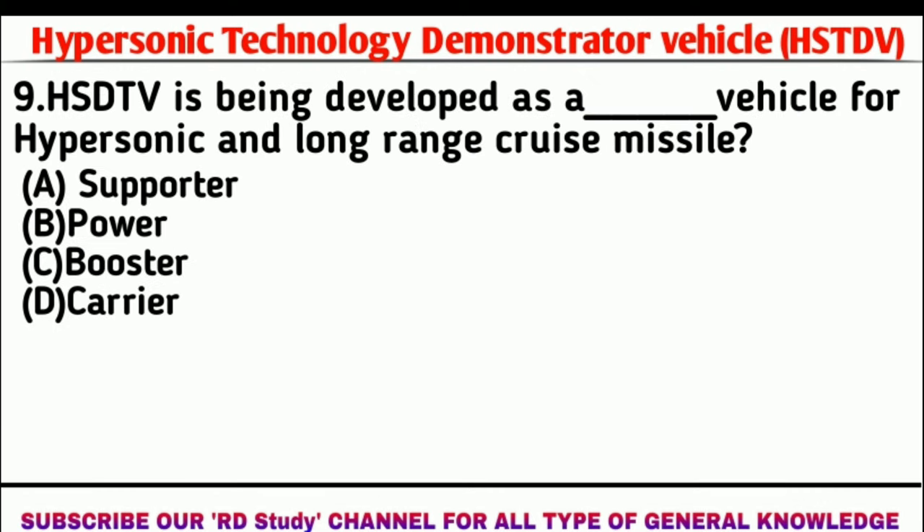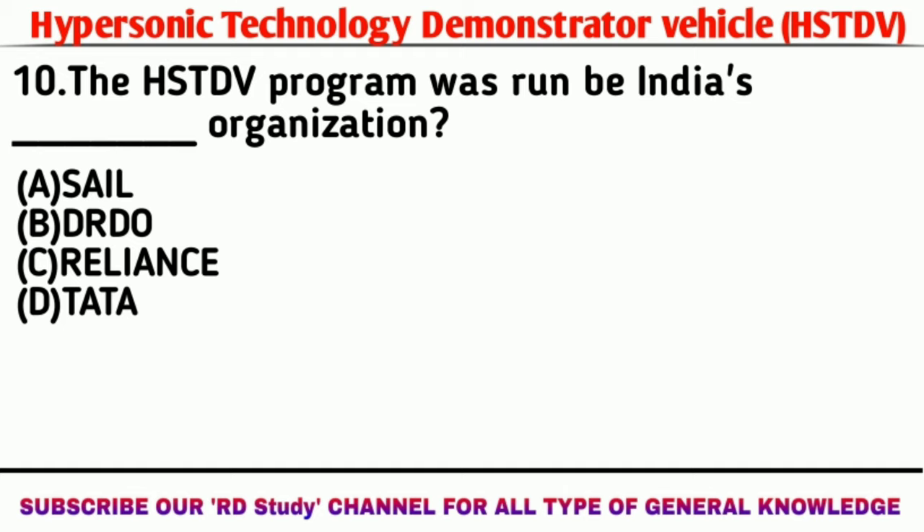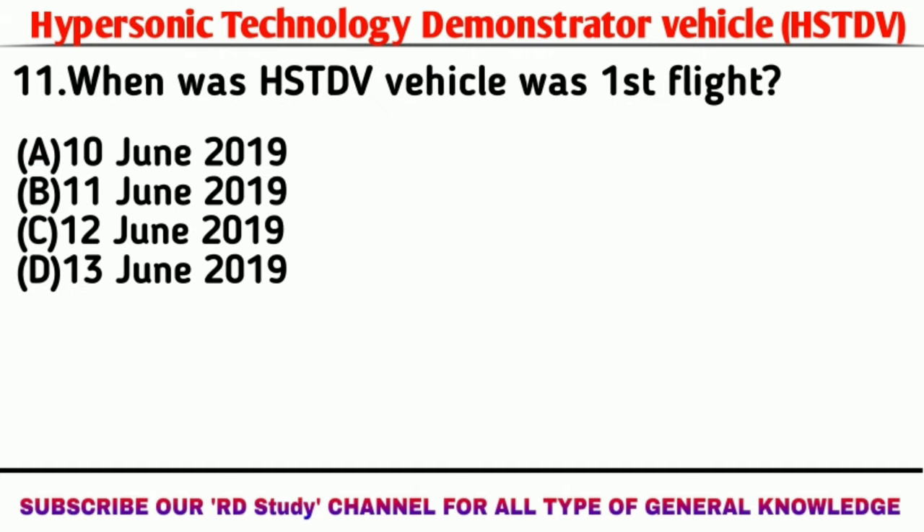HSTDV is being developed as a carrier vehicle for hypersonic and long-range cruise missiles. Question: The HSTDV program is run by which Indian organization? Answer: DRDO. Question number 11: When was the HSTDV's first flight? Answer: 12th June 2019.